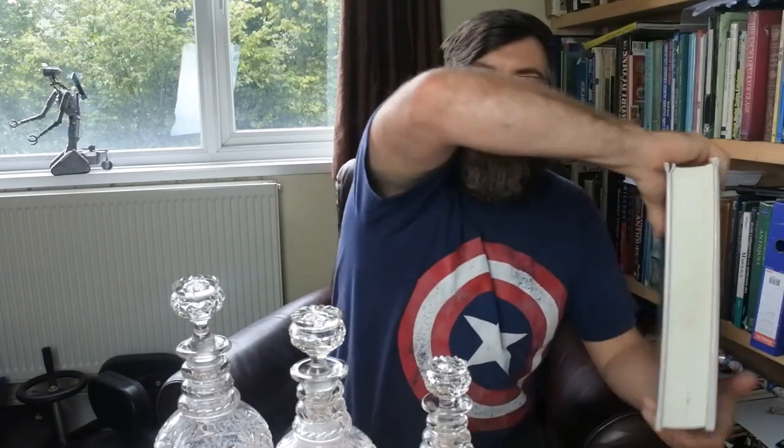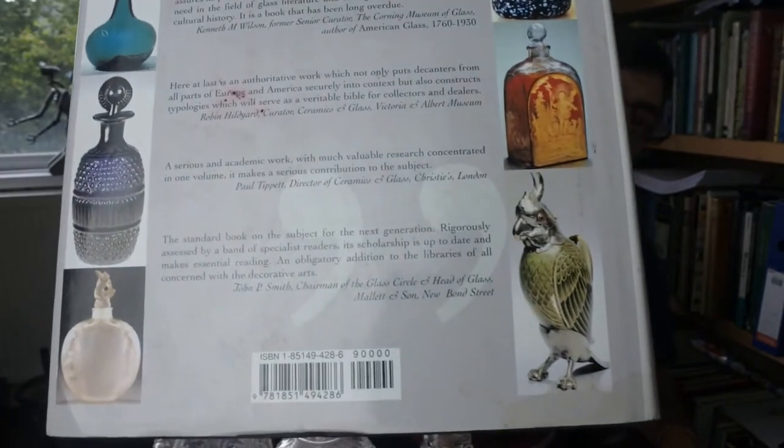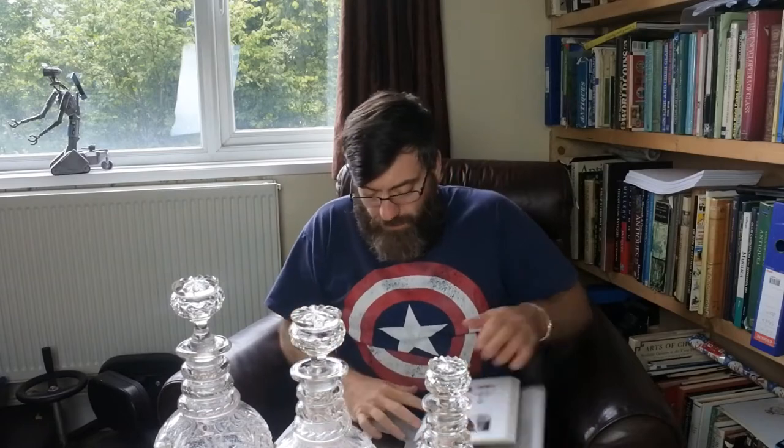The book I'm using is 'The Decanter: An Illustrated History of Glass Bottles from 1660.' I'll give you the ISBN number so if anybody wants it — I have actually done a book recommendation on this book. I'm going to have a quick glance now because these are going to be 19th century, so I don't need to go too early. What I'm mainly looking for is the stopper, because I'll be able to date it off the stopper.